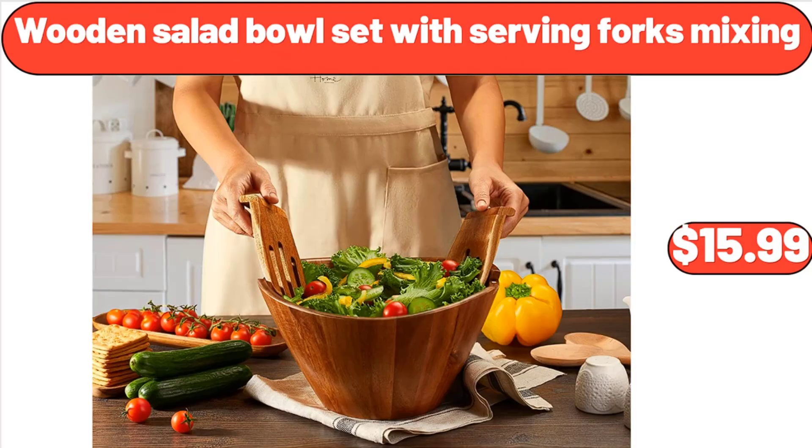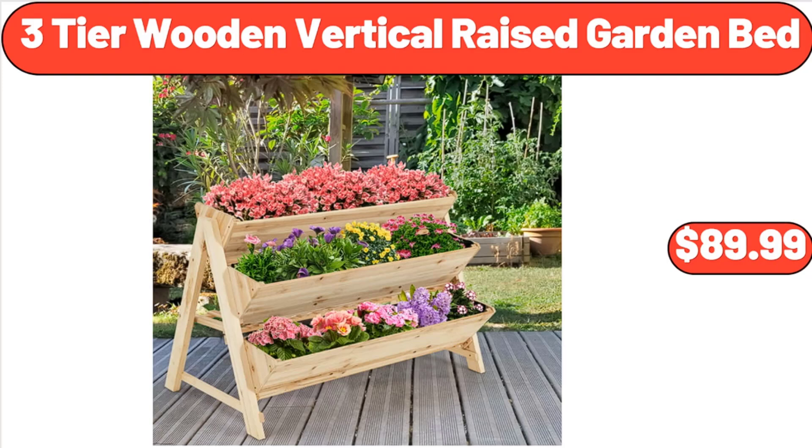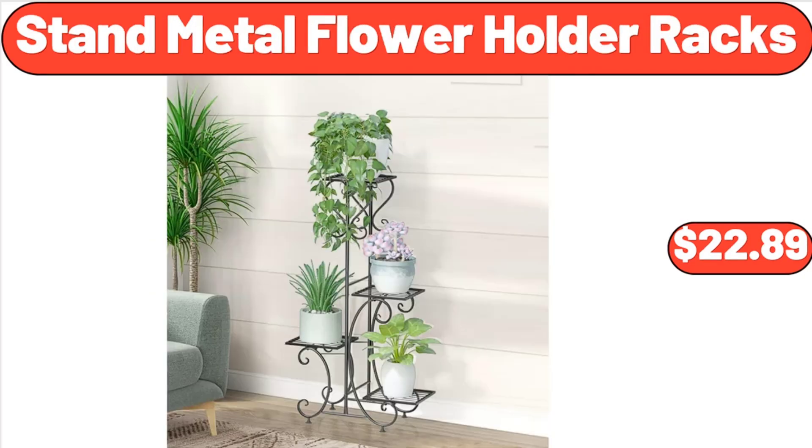Wooden Salad Bowl Set with Serving Forks Mixing, $15.99. Cordless Light Filtering Mini Blinds for Windows, $17.45. 3 Tier Wooden Vertical Raised Garden Bed, $89.99.